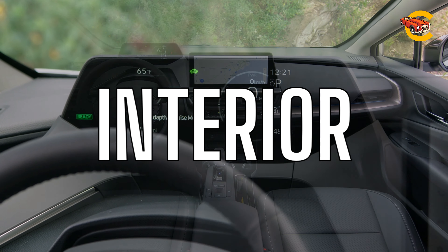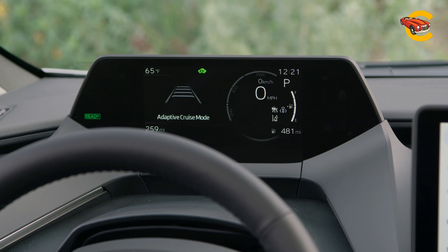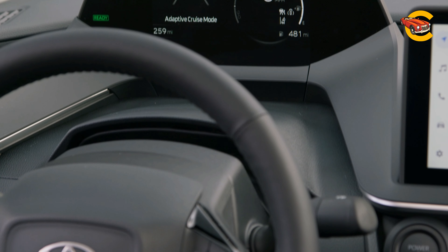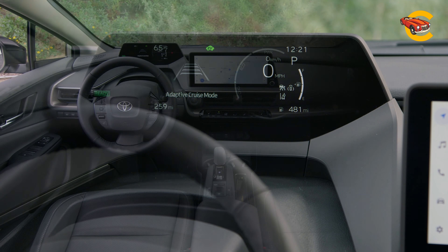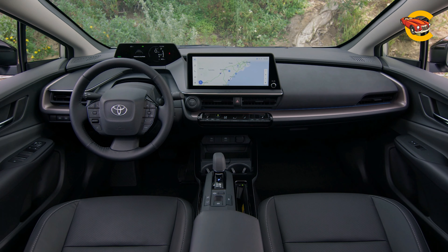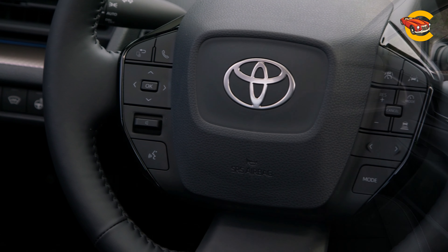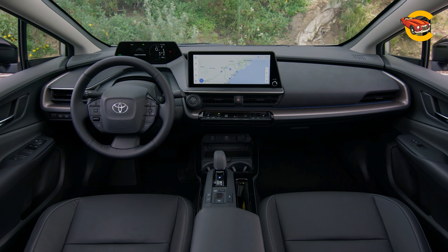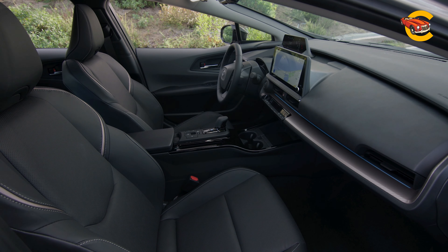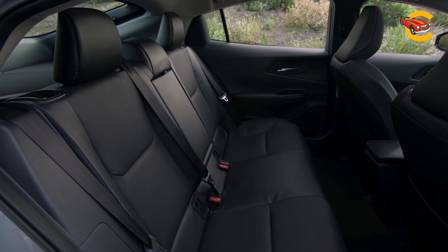For the first time, the Prius now has a gauge cluster directly behind the steering wheel, but its location forces you to adjust the wheel far down in order to get a clear view to the gauges. The sleek exterior design creates a roofline that's lower by 2 inches than before, clipping some headroom from the rear seat. Base models get a faux leather steering wheel, but upgrading to the XLE or higher trim will unlock heated front seats, more cup holders for rear passengers, and rear heated seats.